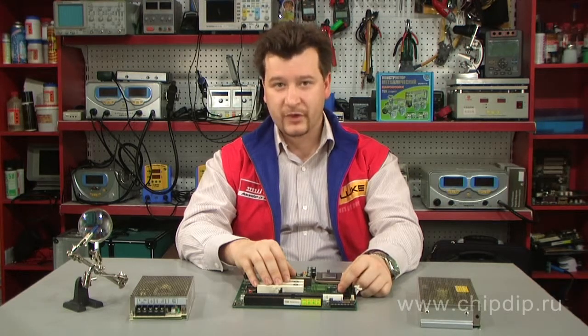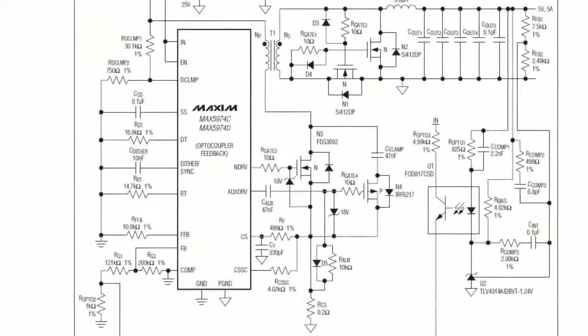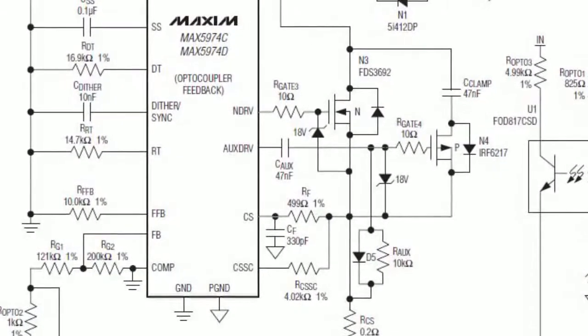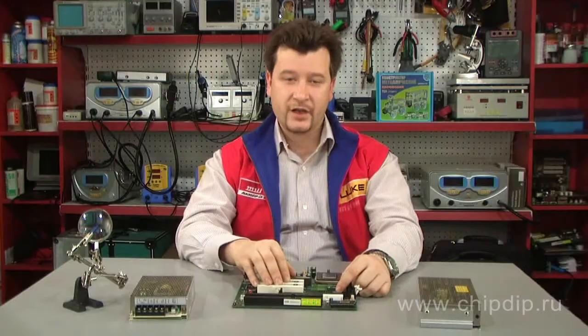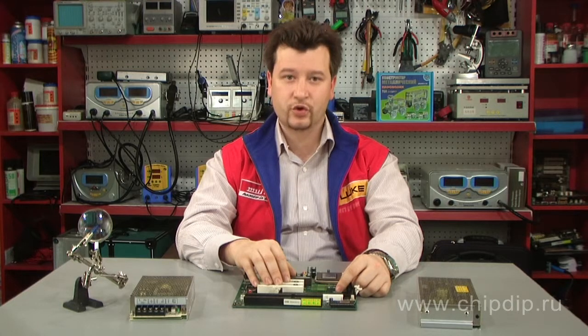Applications requiring optocoupler feedback can use the MAX-5974C and MAX-5974D, which have feedback input connected in series. The device's switching frequency is adjustable from 100 kHz to 600 kHz and is trimmed to provide plus-minus 8% accuracy.